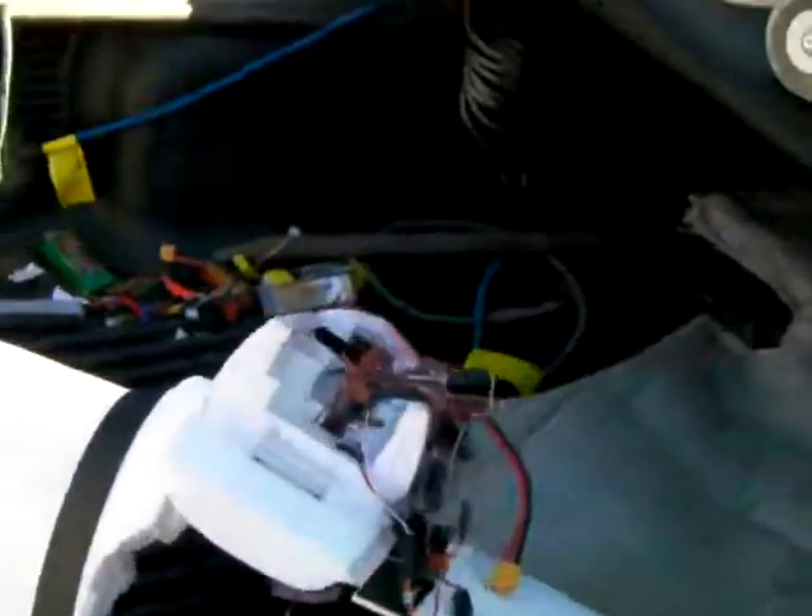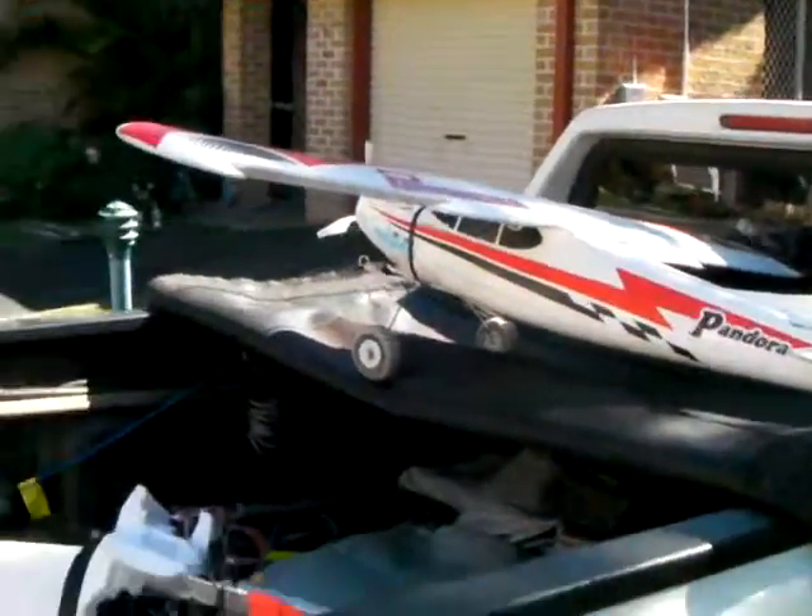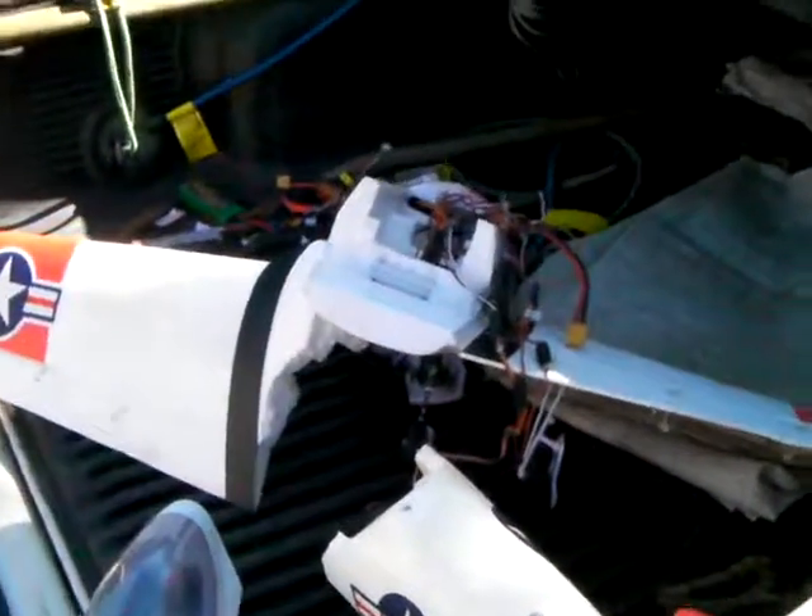Oops — you could say that. Plane broke, but now the plane is fine. Anyway, back to the gluing. Thank you.